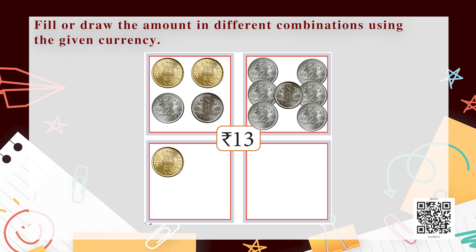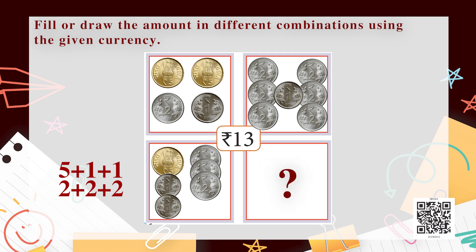Dear children, there is another way of making 13 rupees. We can take one 5-rupee coin, two 1-rupee coins, and three 2-rupee coins — that is 5+1+1+2+2+2 = 13 rupees. You have nicely learned about addition of money. We used many coins of different amounts: 1-rupee coin, 2-rupee coin, 5-rupee coin, and a 10-rupee note for the addition of 13 rupees. Wonderful children!